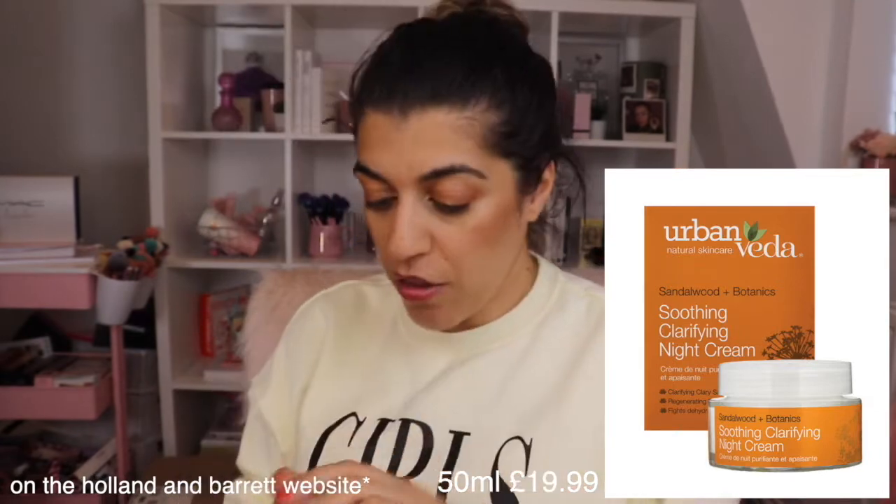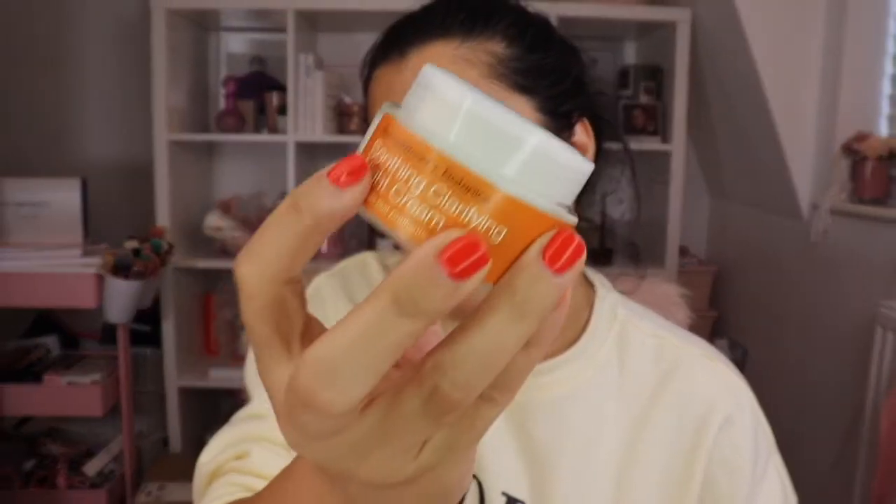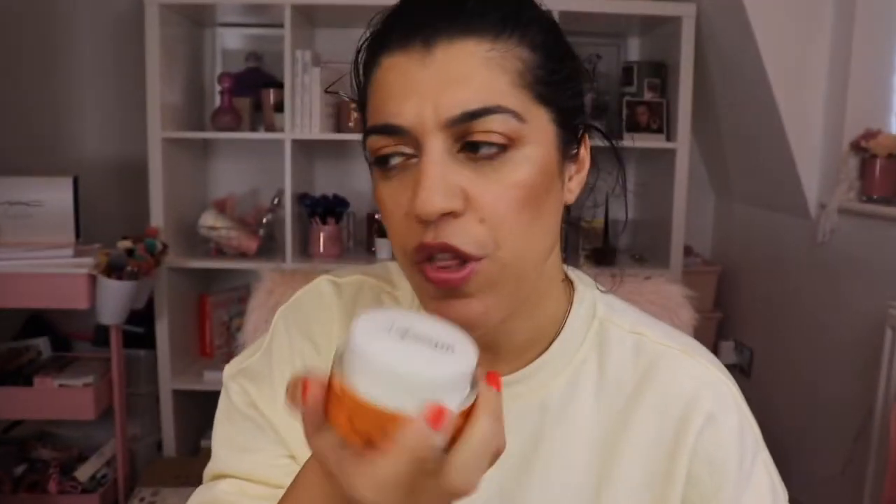Then next up we have this really nice soothing, colourifying night cream. When I applied it, it smells of the spa. It's got that nice, absolutely fresh feel. Once you apply it, you put it on overnight and you wake up and it is really soft. It's quite a thick consistency, but it literally gives you a nice soft, smooth skin. It's from the brand Urban Vida and it came in a subscription box from last month. I was intrigued to try it out because I just ran out of my night cream.